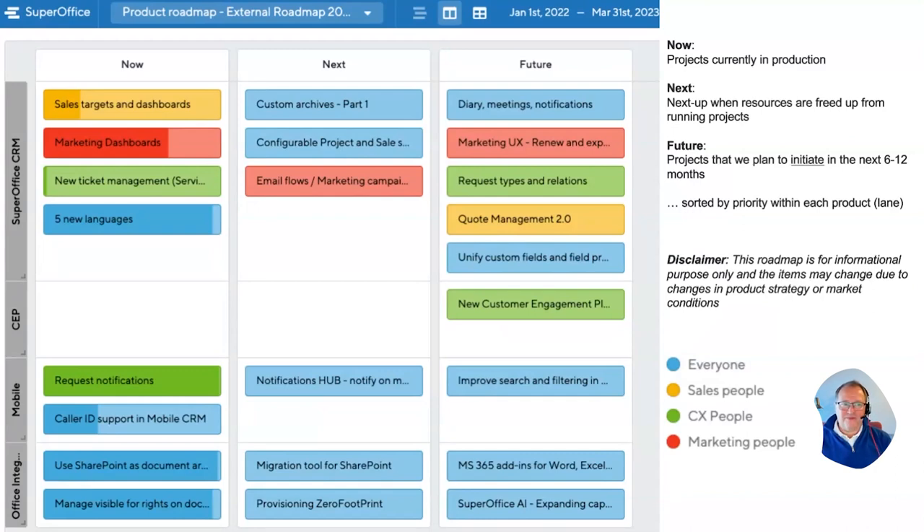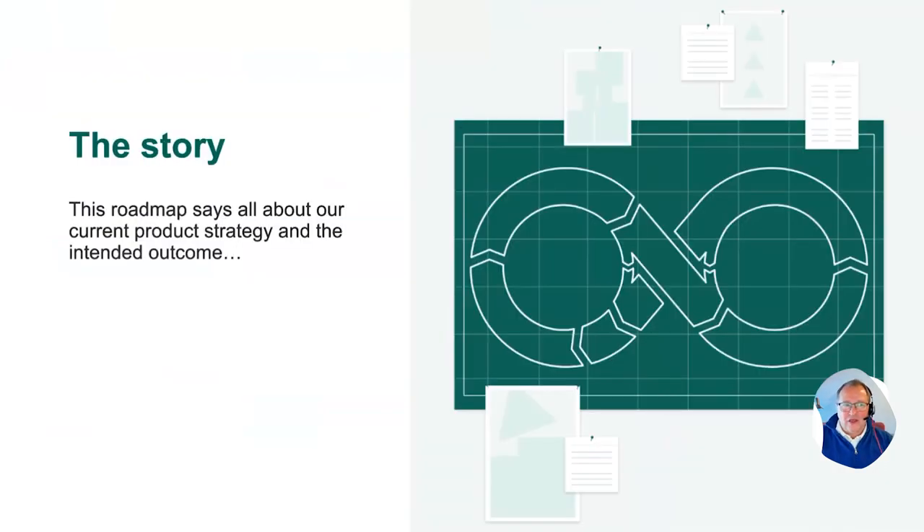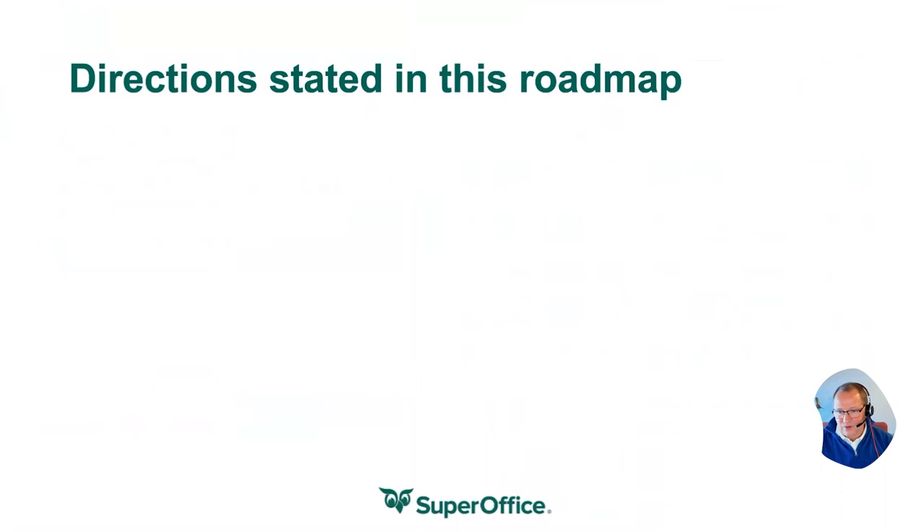This is actually a map that explains our product strategy on what we are trying to do. You could try to see this as a story — if I wrote a book about this every year, we could turn this into chapters, to say what's the idea and what's the strategy and direction we are taking our product.